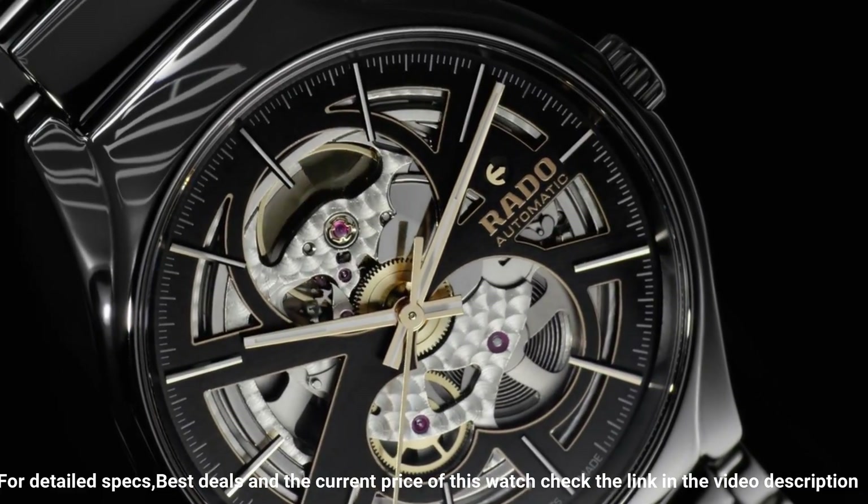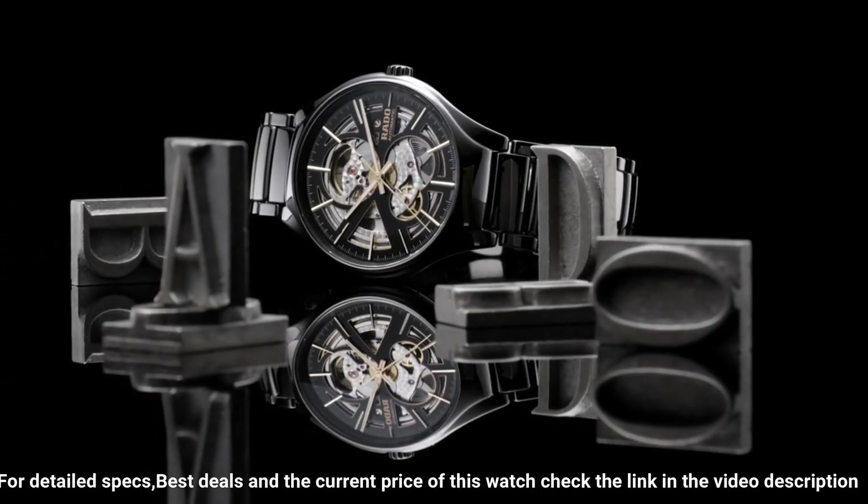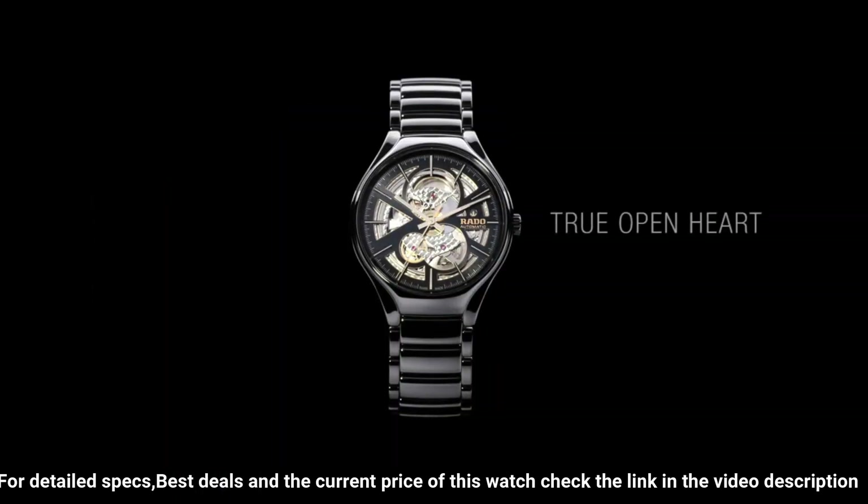Band material: high-tech ceramic. Band size: men's standard. Band width: 20.6 millimeters. Band color: black. Dial color: black. Bezel material: high-tech ceramic.